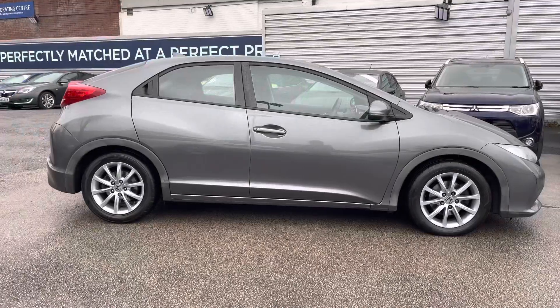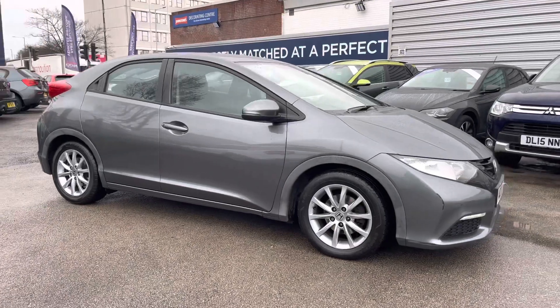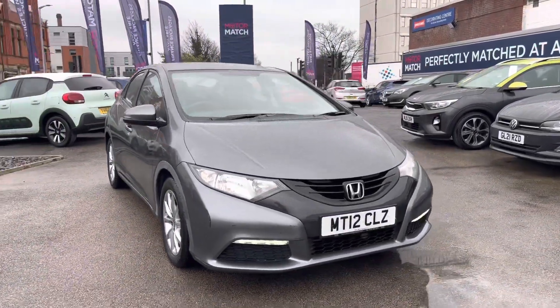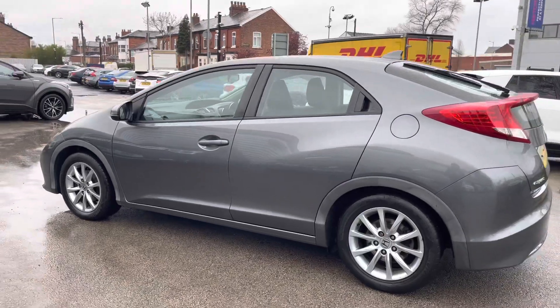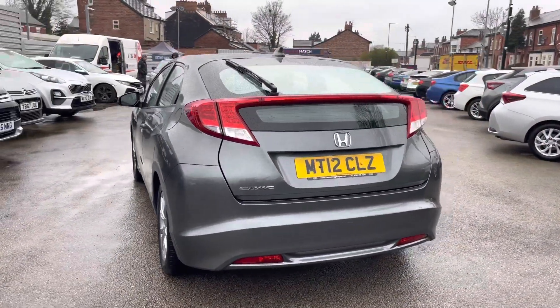Hi, my name is Daniel here at Motor Match Stockport and I'm going to be taking you around this approved used vehicle. Here we have this lovely Honda Civic 1.8 i-VTEC SE. This vehicle has currently run 64,024 miles and it's finished in the colour polished metal. This Civic does come with full Honda service history, which was completed at our Stockport Honda site.